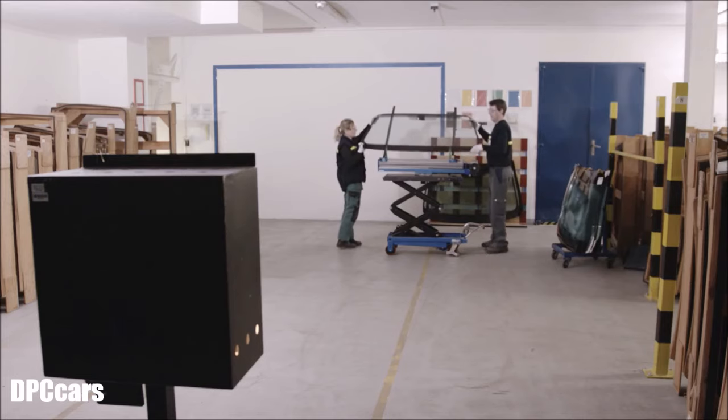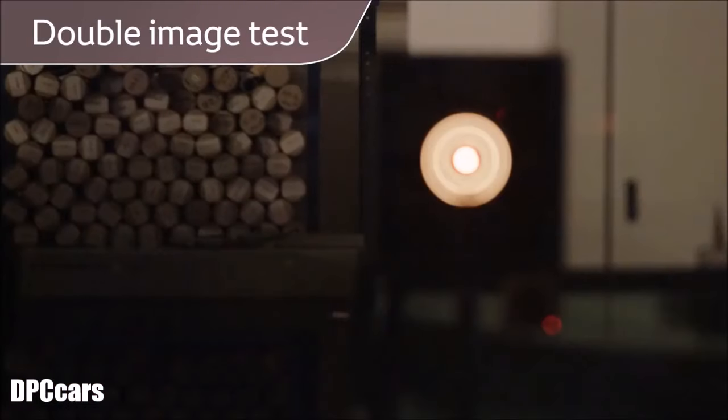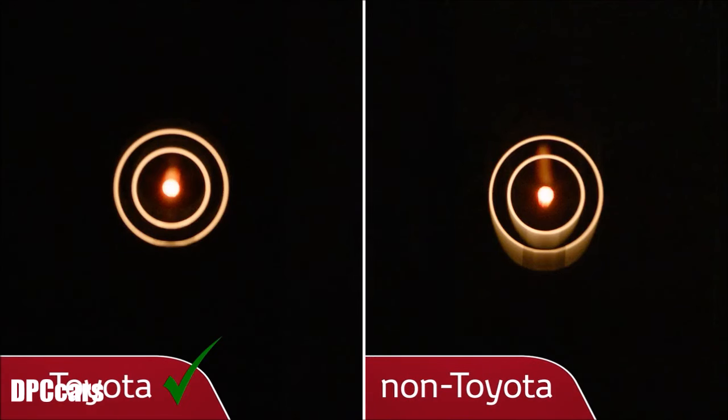At night, the two layers of glass in a windscreen can create a confusing doubling effect where one light appears to be two. Here you can see that with Toyota Genuine glass, this effect is minimised and the light appears more focused.